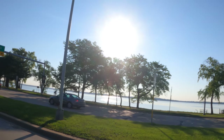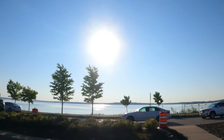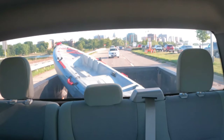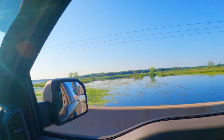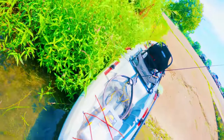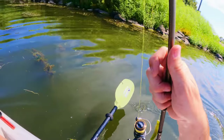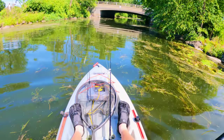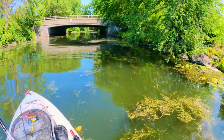Welcome back to another fishing adventure. We are back on Lake Monona but on the other side — this is a nice little creek, pretty decent looking. We got a buzz bait on this setup here.